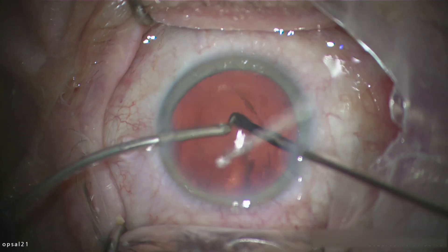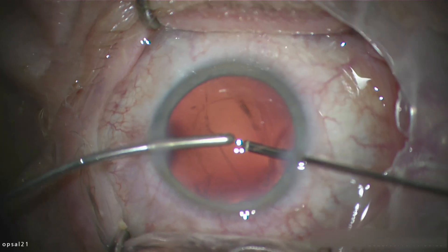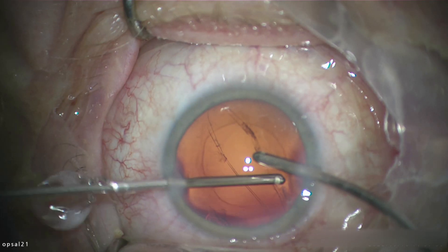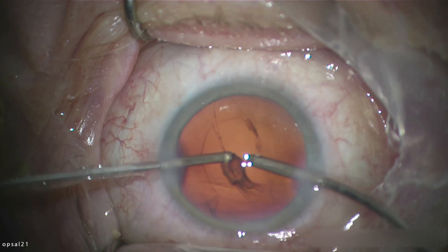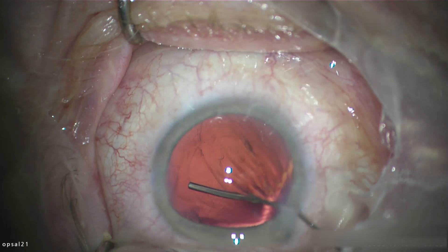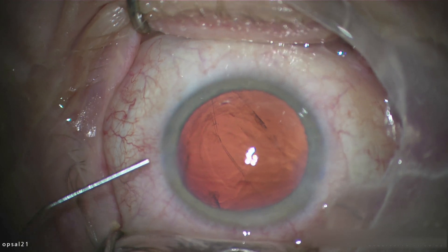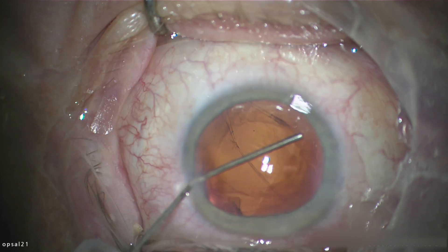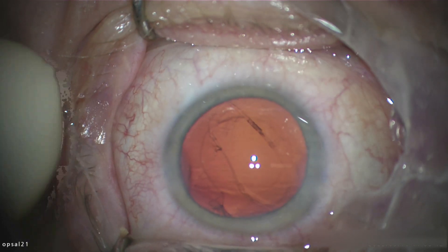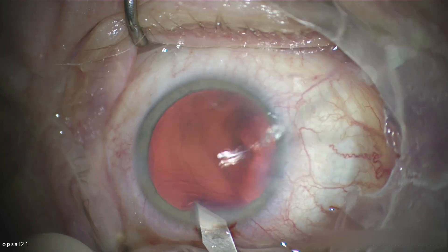Here I inject some slightly diluted triamcinolone in order to dye and color the remaining vitreous strands which should be cut. You could also inject the triamcinolone early on, but personally I try to do it at the end just to see if there's anything remaining to cut out. There's a small tiny piece of cortex left around one o'clock, but I'll remove it later — there's no need to provoke the capsule anymore.